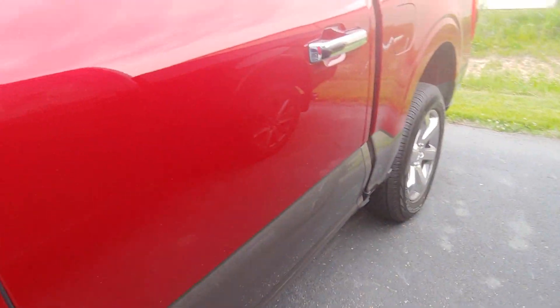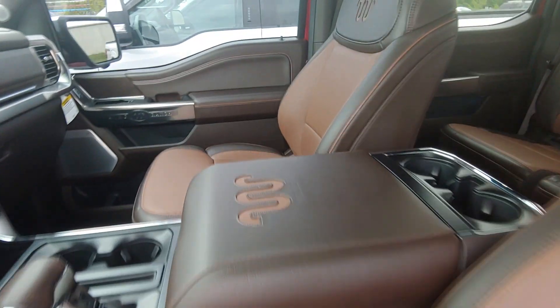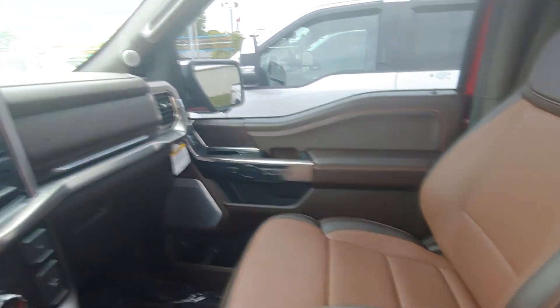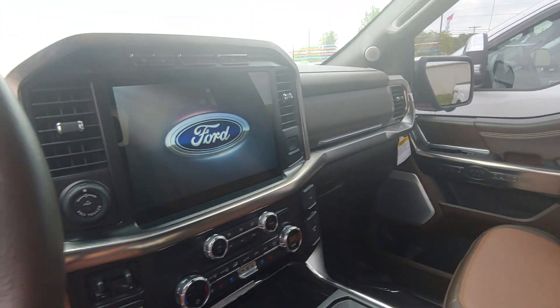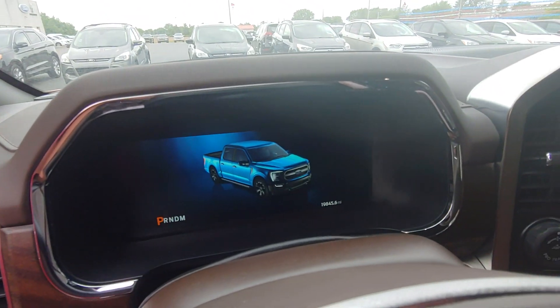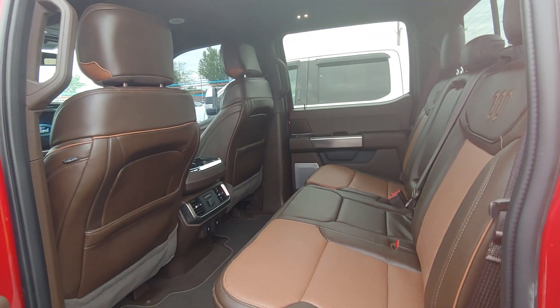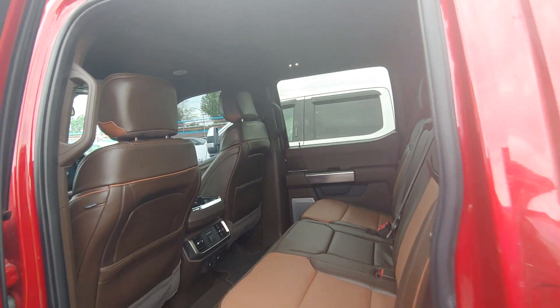Let's peek at the interior here. $19,845 to be exact. Very clean interior.